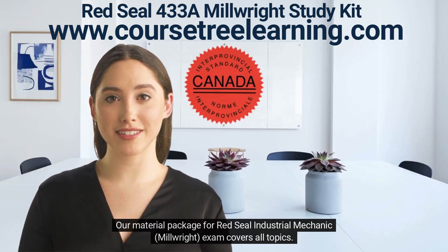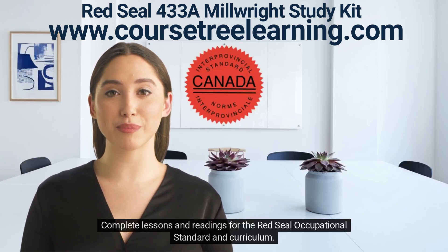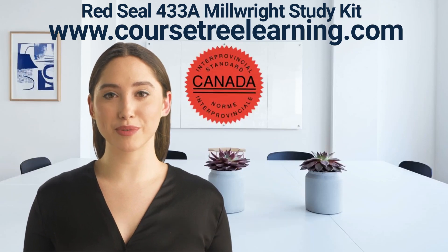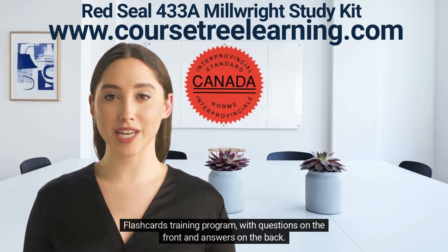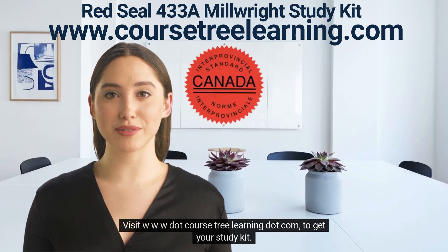Our material package for Red Seal Industrial Mechanic Millwright exam covers all topics. The study kit contains the following resources: complete lessons and readings for the Red Seal Occupational Standard and Curriculum; 3 complete Red Seal Industrial Mechanic Millwright actual exams with answers; 550 questions with answers; and a Flashcards Training Program with questions on the front and answers on the back. This is everything you need to easily clear your Canadian Red Seal exams. Visit www.coursetreelearning.com to get your study kit.